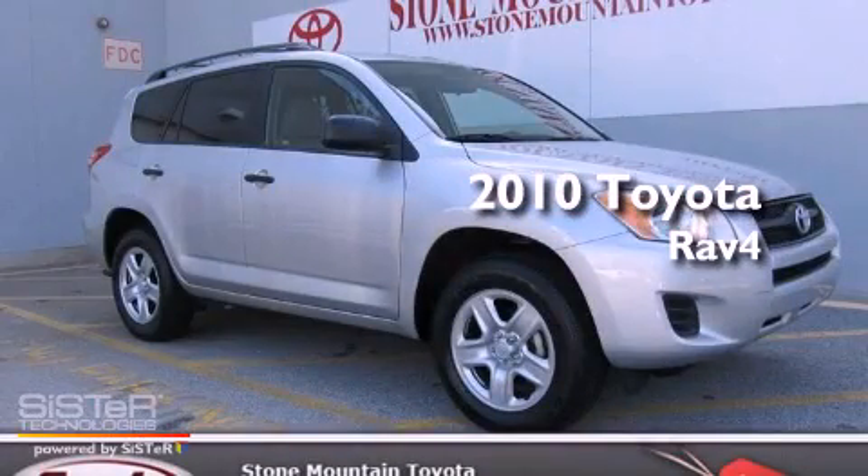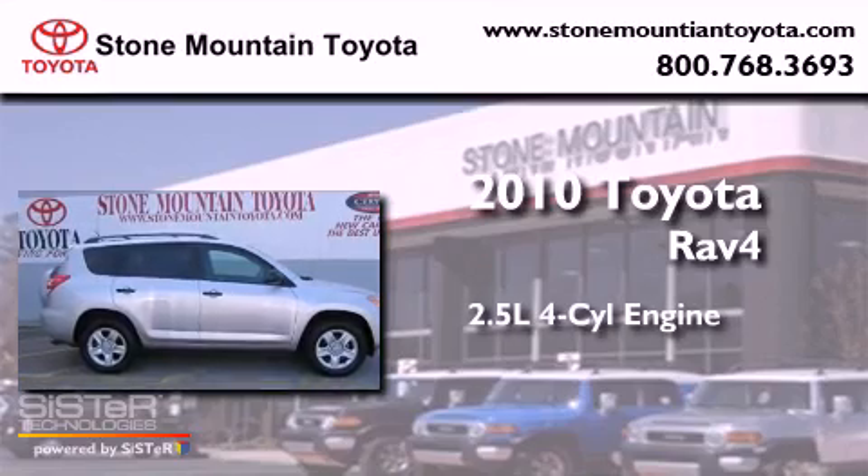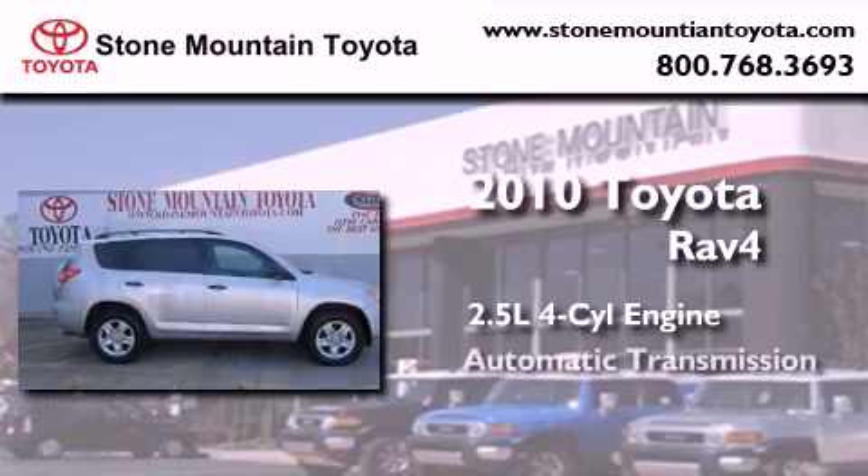This is a certified pre-owned 2010 Toyota RAV4. It has a 2.5-liter four-cylinder engine and an automatic transmission.